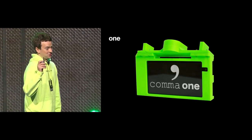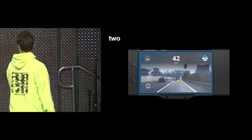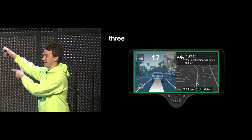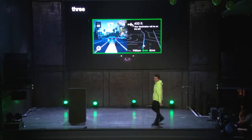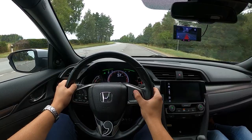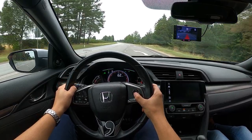On July 31st, in San Diego, California, the KamaCon event happened, and Comma released their new hardware device, the Comma 3 — essentially a 4th generation custom hardware made by Comma AI.